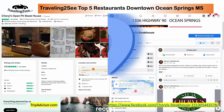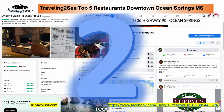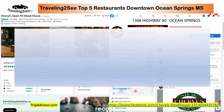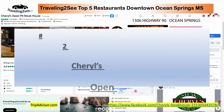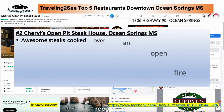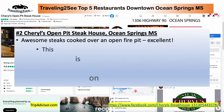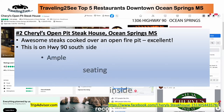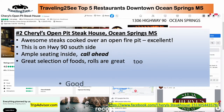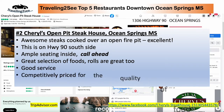Number two is Cheryl's Open Pit Steakhouse. As the name says, they do indeed grill those steaks on an open pit right before your eyes — it's amazing. Wonderful flavor. It's right on Highway 90 on the south side. Ample seating inside — call ahead. A great selection of different foods, and the price is amazing for what you get.